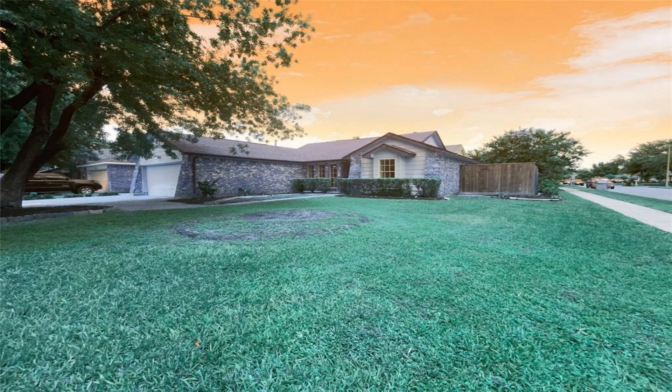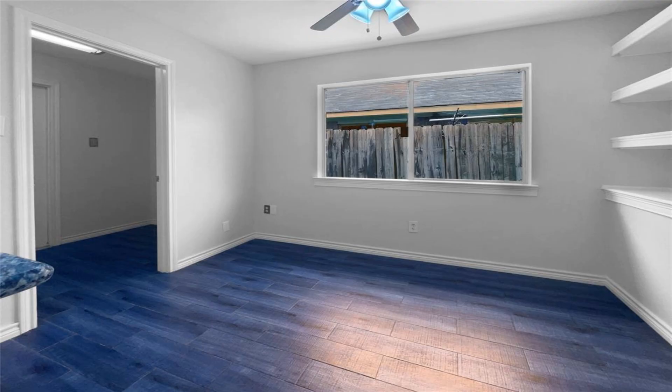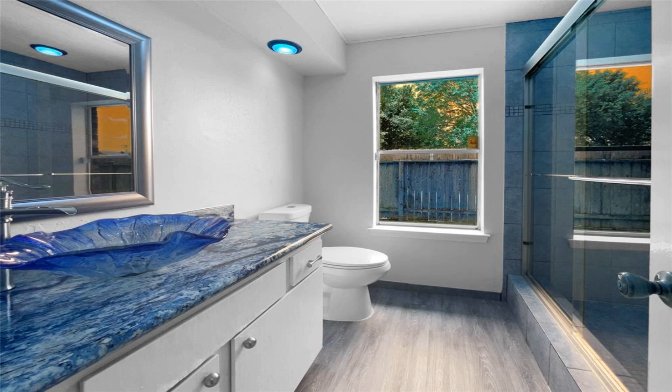This beautiful home is the perfect combination of natural color palettes and modern amenities. The kitchen has a nice backsplash and plenty of counter space. The flexible living space allows for other rooms to be used for whatever your needs may be.